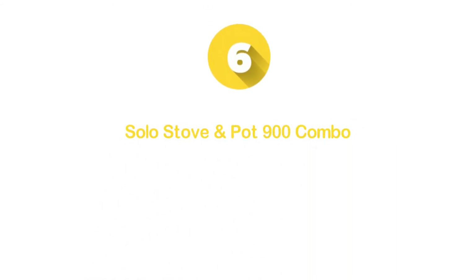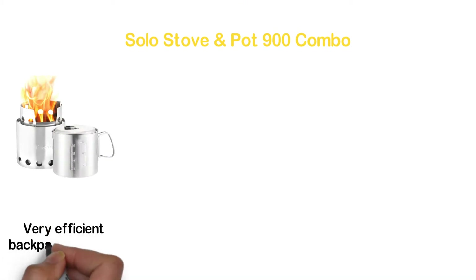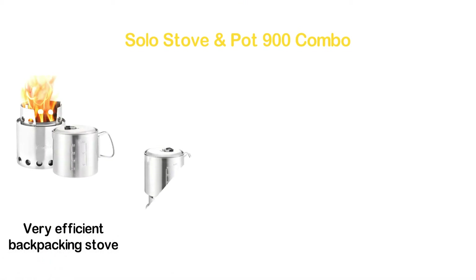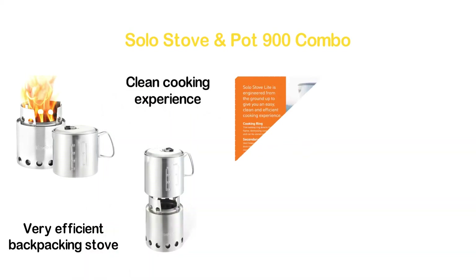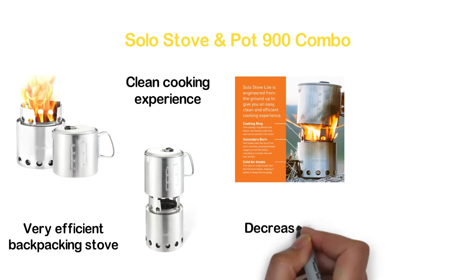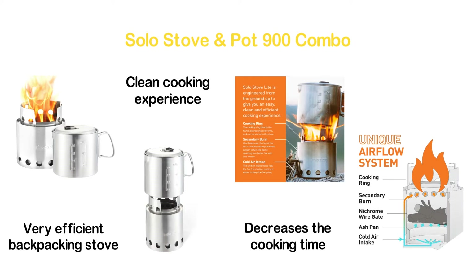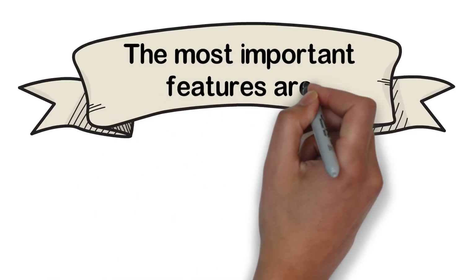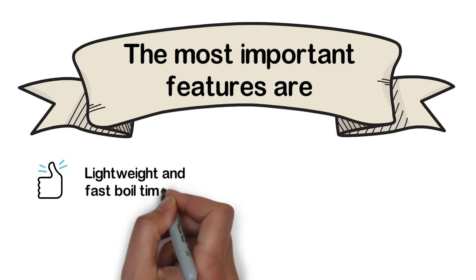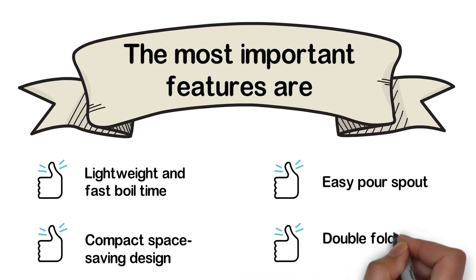Moving to number 6, the Solo Stove and Pot 900 Combo. With a unique airflow system, it's a very efficient backpacking stove, engineered to give an easy, efficient, and clean cooking experience. The cooking ring directs the flame and decreases cooking time. Ensures a continuous fire with cold air intake holes. The most important features are: lightweight with fast boil time, compact space-saving design, easy pour spout, and double fold-out handle.